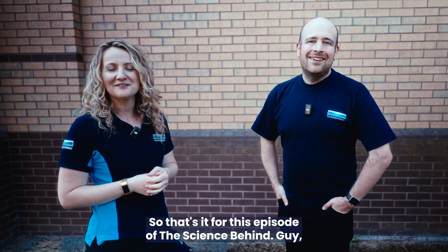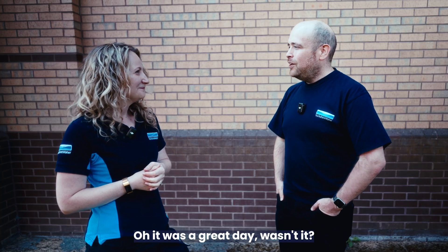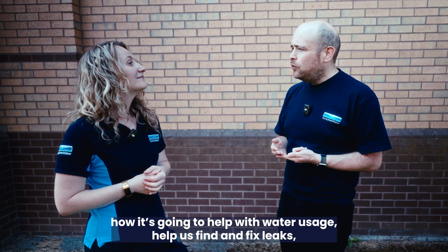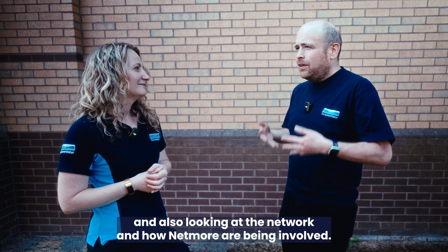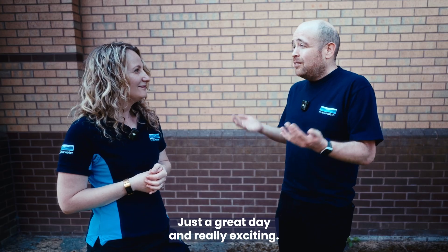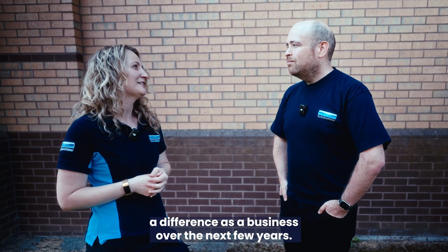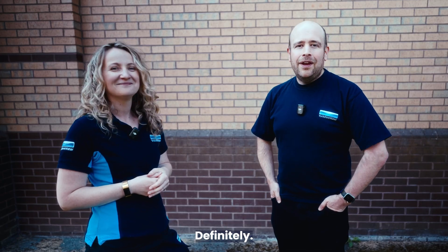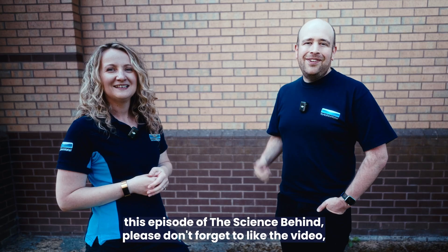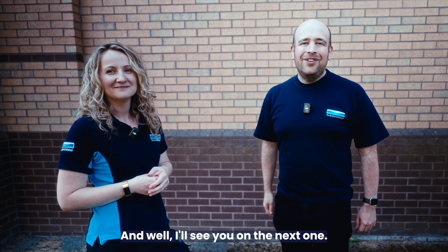That's it for this episode of The Science Behind. How did you find learning about smart meters? It was a great day — going out with the team, finding out about how it's going to help with water usage, help us find and fix leaks, and looking at the network and how Netmore are involved. It's a really exciting project and it's really going to help us make a difference as a business over the next few years. If you like this episode, please don't forget to like the video, subscribe, and share it with your friends.